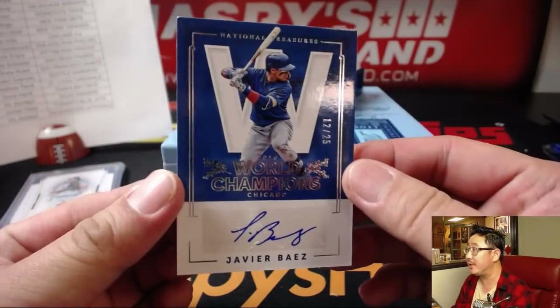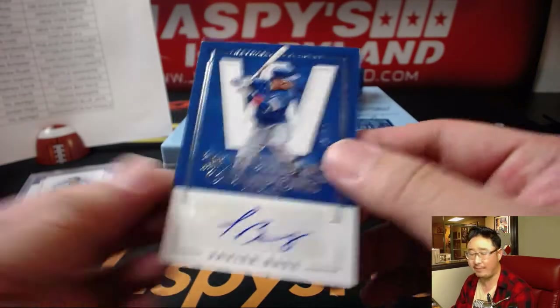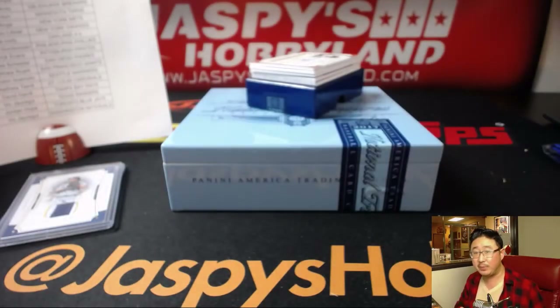Got World Champions Otto — 12 out of 25, Javier Baez for the Cubs. Mary Lou with the Cubbies.